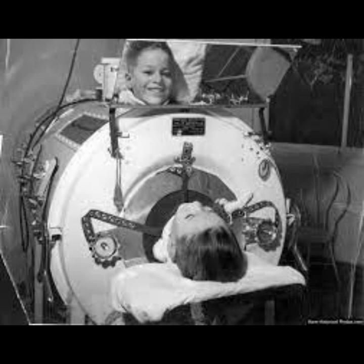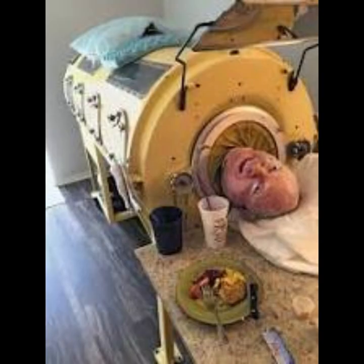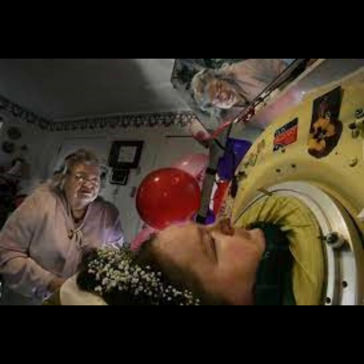The iron lung, also known as a tank respirator or negative pressure ventilator, is a medical device that was used to assist individuals with respiratory failure, particularly those affected by polio. It played a crucial role in the treatment of patients during polio outbreaks in the first half of the 20th century. The iron lung is a large metal cylinder that encases a person's entire body, leaving only the head exposed. The cylinder is airtight, and its interior is equipped with a system to create negative pressure. Unlike modern ventilators that use positive pressure to assist breathing, the iron lung operates by creating a vacuum inside the chamber. This negative pressure causes the chest to expand, allowing air to flow into the lungs, and then decreases to let the patient exhale.